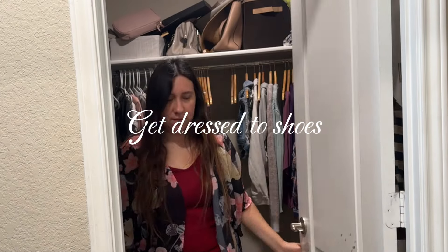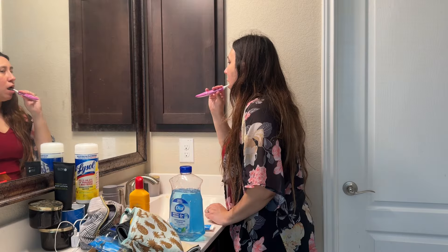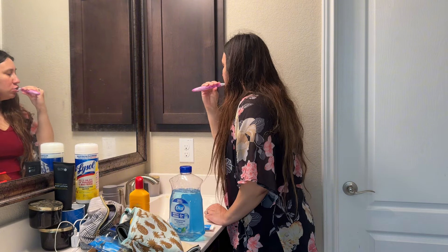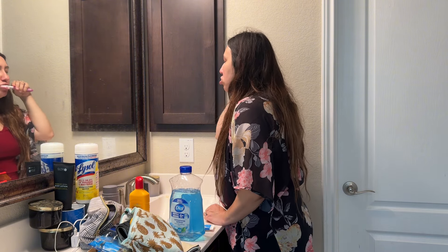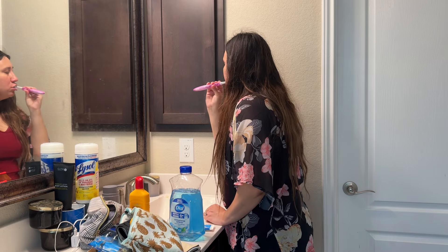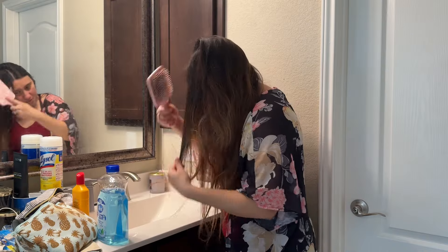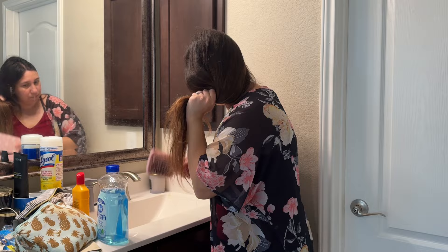Next on the list was getting fully dressed — that includes makeup and putting on your shoes. That's one of the hardest things for me just because I stay at home with the kids and sometimes I feel like staying in my loungy clothes. But it definitely makes you feel a lot better when you're fully dressed and ready to go. In case you have to leave, you don't have to worry because you are ready, and I feel like I accomplished more.